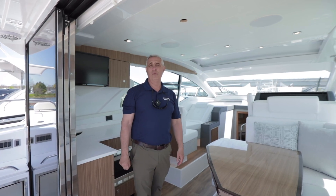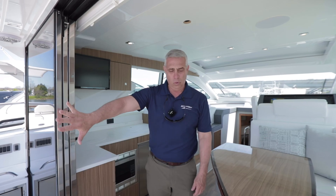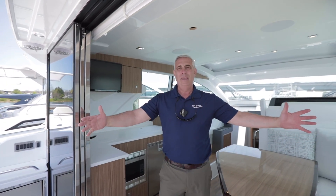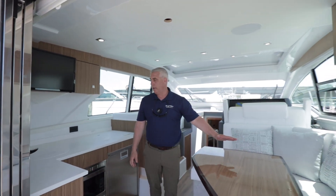Welcome to the interior of the 42 Canius. First thing I'll note is the double door slider here, so you can really have indoor-outdoor living. Beautiful sitting area here.